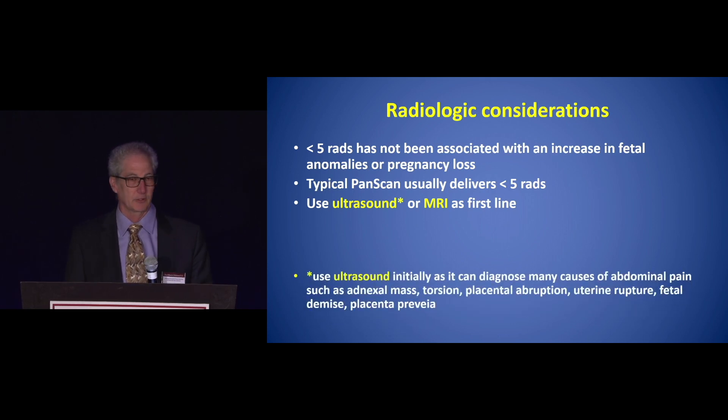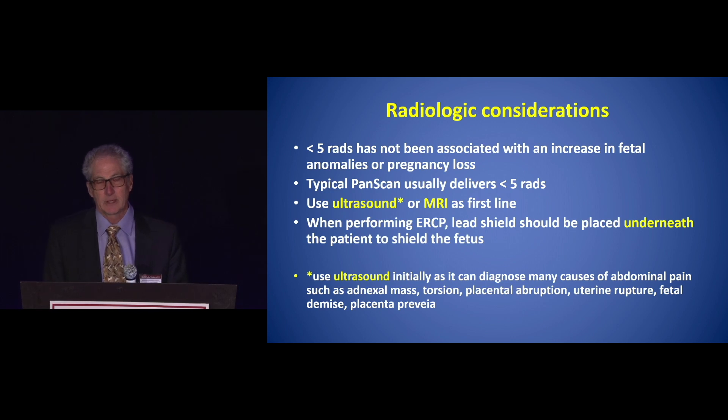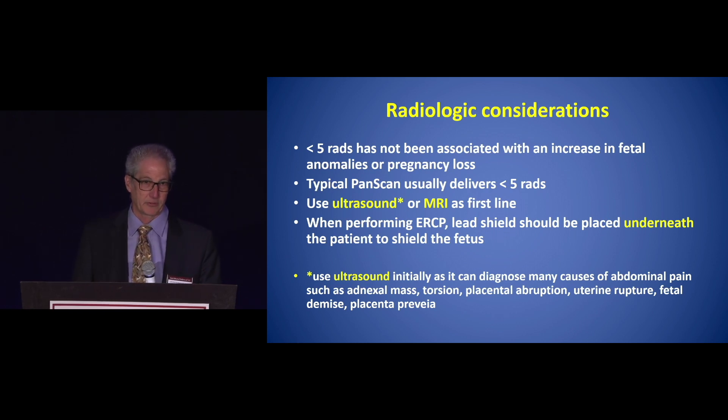Use ultrasound first if possible, as it can diagnose many causes of abdominal pain. They may have an adnexal mass, torsion, placental abruption, uterine rupture, fetal demise, or placental previa — many things that may be related to the pregnancy itself can be assessed with ultrasound. When performing ERCP, remember to shield the baby by placing the shield underneath the patient to shield the fetus.